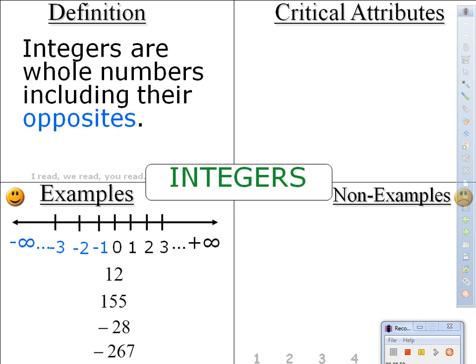Peek over to your neighbor's paper. Make sure they have those written down before we move on. So once again, I like this Frayer model because it helps us to compare and contrast to make sure we understand what we're looking at.